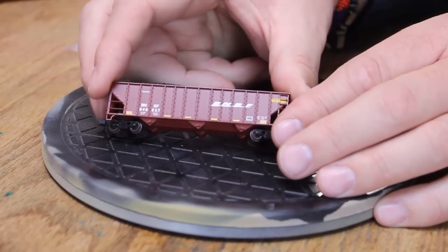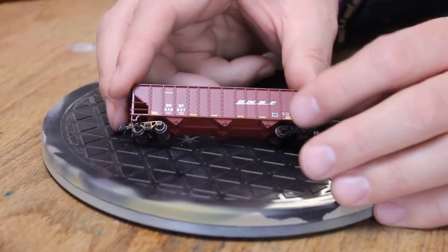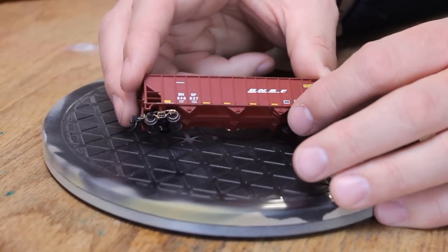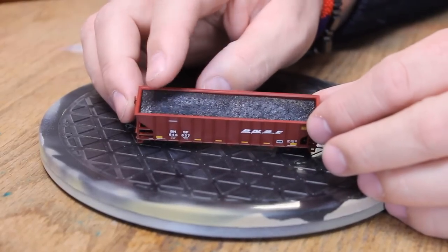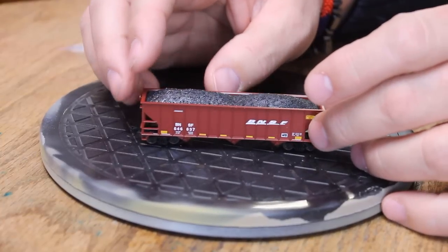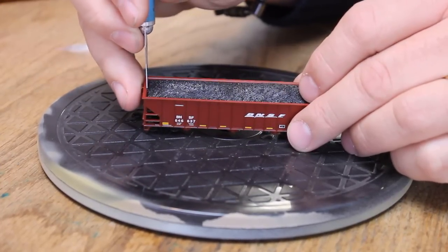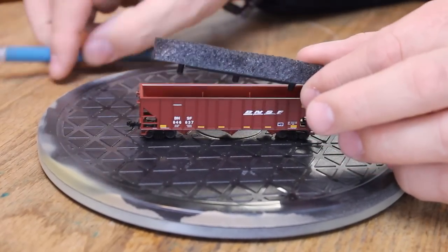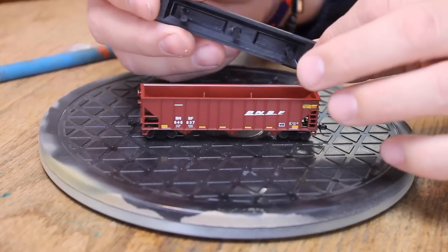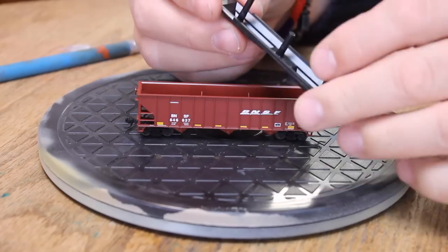Looking closer at the side, it does have some rivet detail around the panels, which is nice. The rib details are a little oversized and bulky, but again that's just part of this economy line. The cars do come with coal loads. The coal loads look rather plastic and are pretty shiny, but could be upgraded with a little bit of paint and maybe some more fine scale coal added. The loads themselves are removable, but they don't come out real easily — I had to get a hobby knife and pry them out. They come with little stands on them to hold them in place. A person could make them more easily removable by adding a washer or something magnetic underneath so you could pull them out with a magnet.